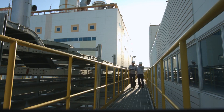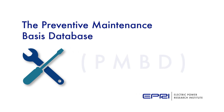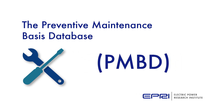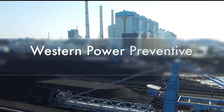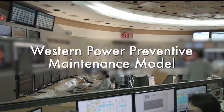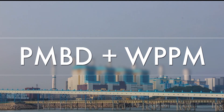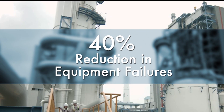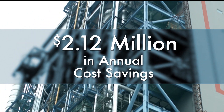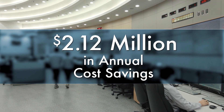Korea Western Power Corporation used EPRI's Preventive Maintenance Basis Database, or PMBD, to develop its own maintenance optimization software tool, the Western Power Preventive Maintenance Model, or WPPM. By using PMBD and WPPM, equipment failures were reduced by 40% at Coipo's combined cycle Saenchen Plant, and $2.12 million were saved in total annual costs in 2016.